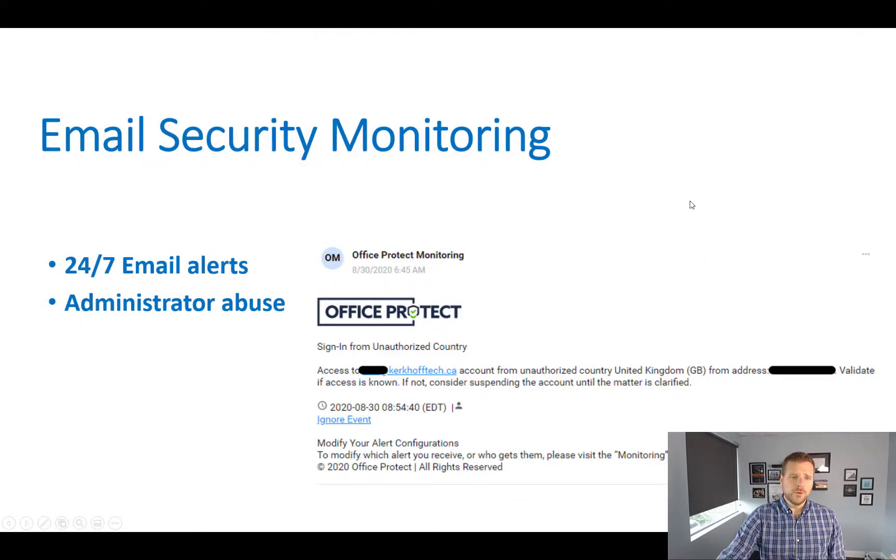We also do monitoring — looking at unusual activity such as Office 365 logins from companies or networks that don't normally occur. We look at unauthorized companies accessing your environment and flag administrative abuse. There are other things as well, but I won't go into all the details here — our team can help with that.